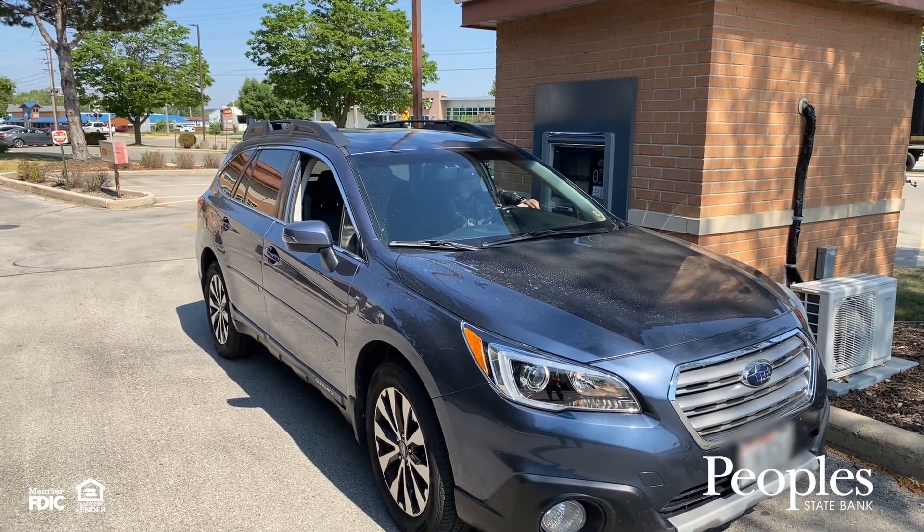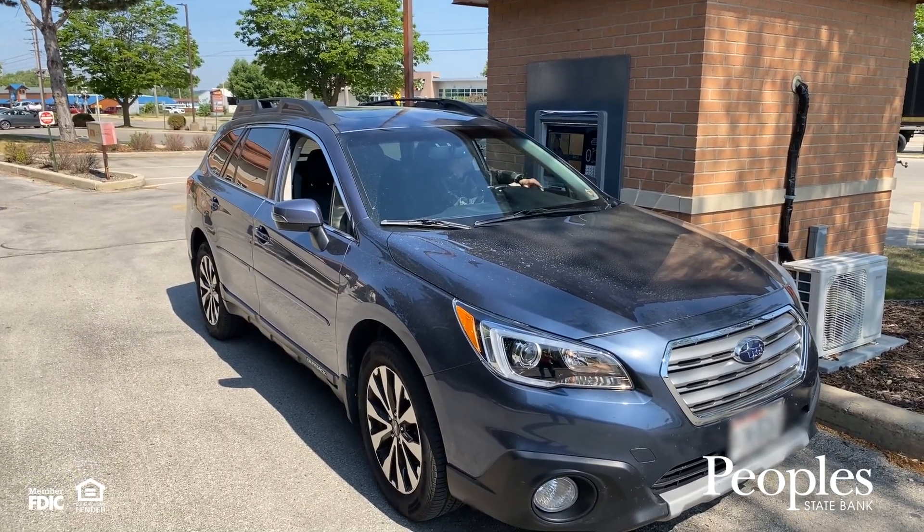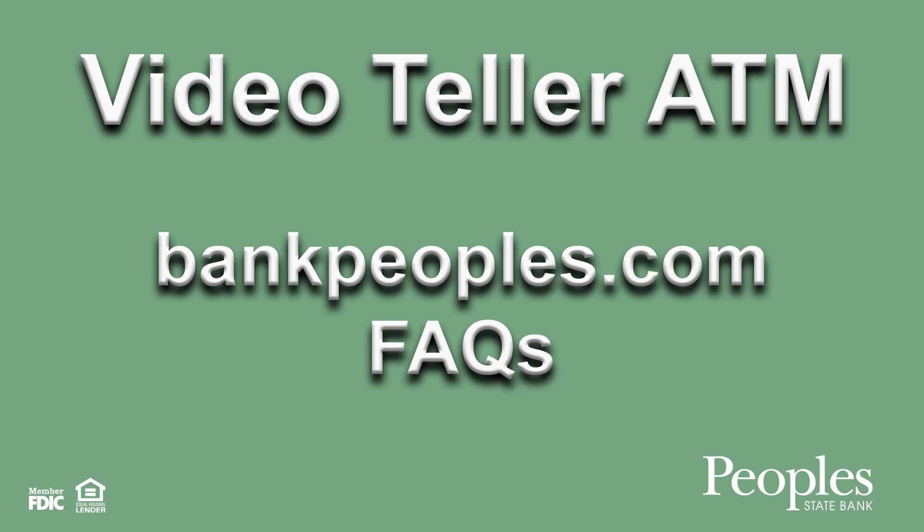Check out our Video Teller ATM Frequently Asked Questions on bankpeoples.com, and thanks for watching.